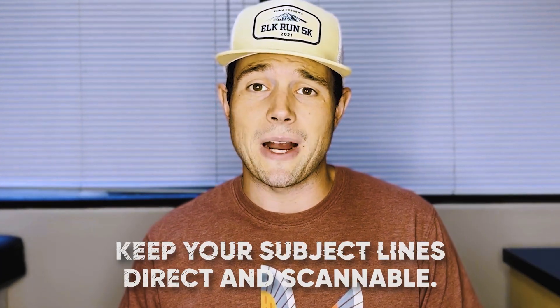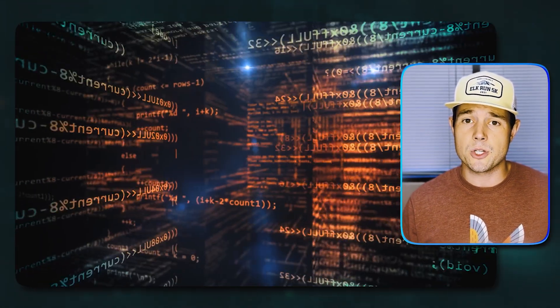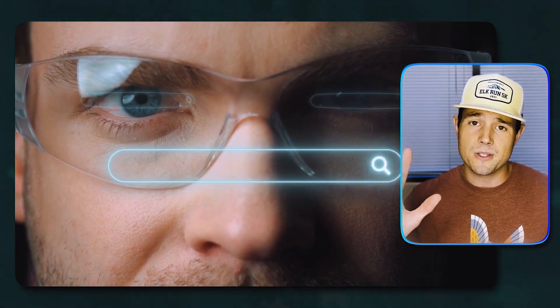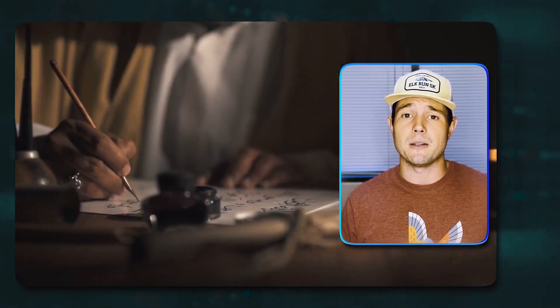Finally, number four, keep your subject lines direct and scannable. Subject lines should be under 50 characters so they don't get cut off on mobile. And you should always use clear and simple language to avoid overcomplicating things. Definitely remove unnecessary words. And if you can get your key benefit across in five words, then do it. Because short, benefit-driven subject lines are one of the best ways to stand out in the inbox.